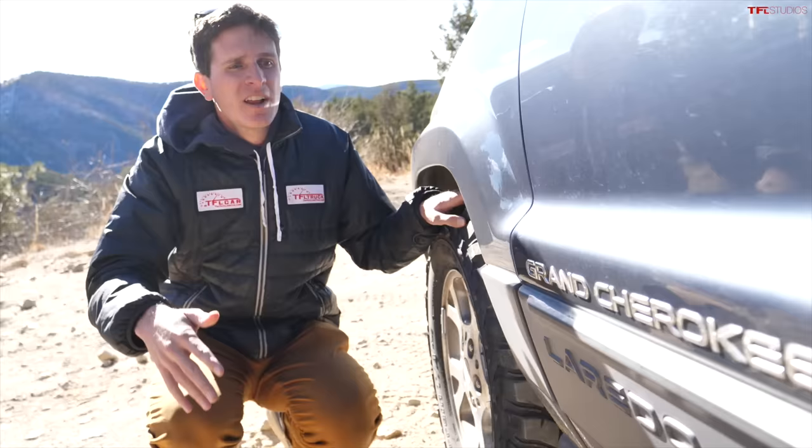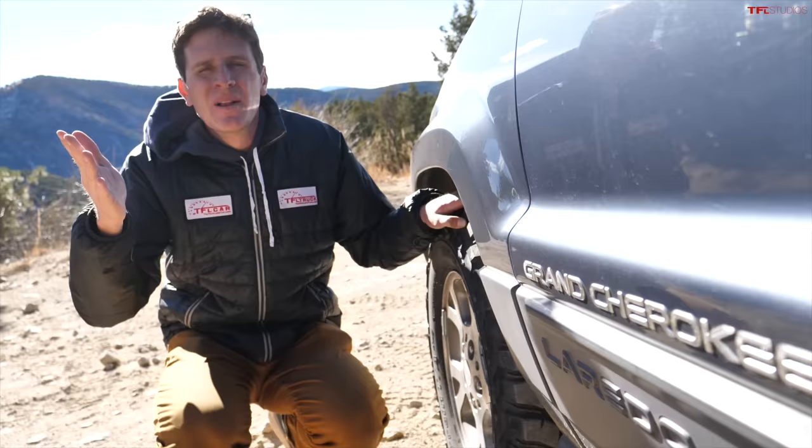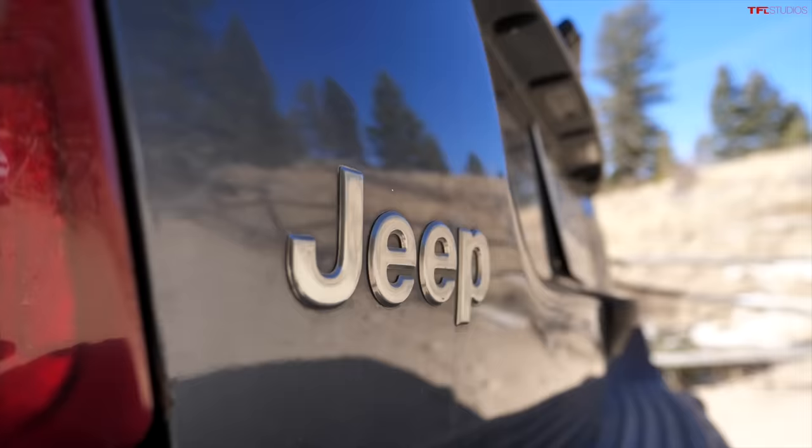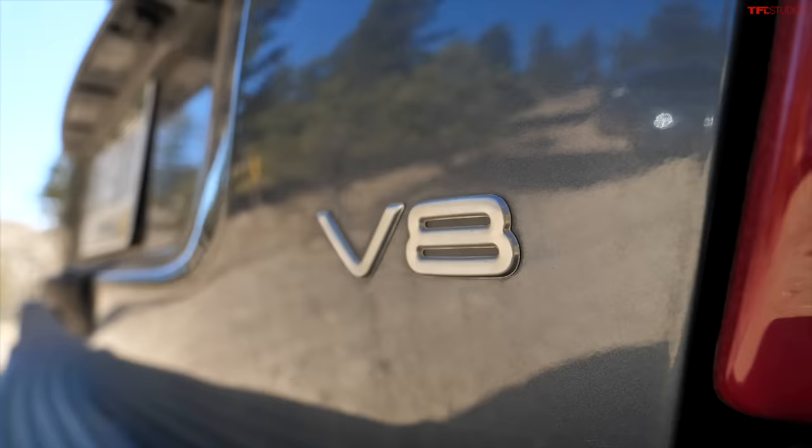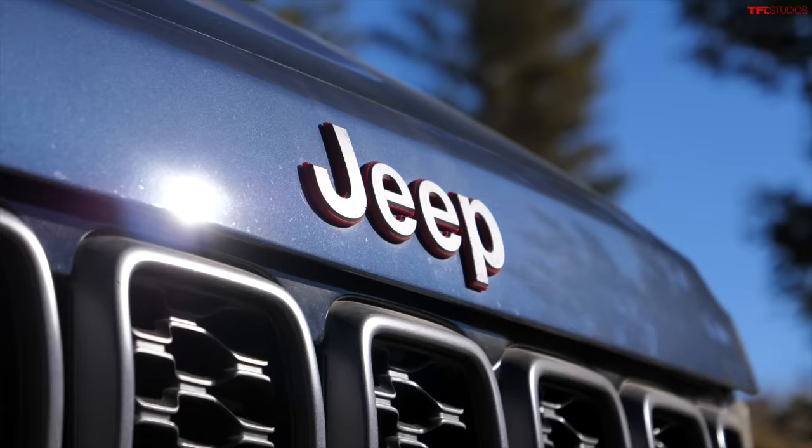These Grand Cherokees are dirt cheap on Craigslist now — like two to four thousand dollars. Of course new they were much more expensive, but incredible value by today's standards. At the end of this video I'm going to share a really unique fact that every Grand Cherokee has in common, which you probably didn't know.